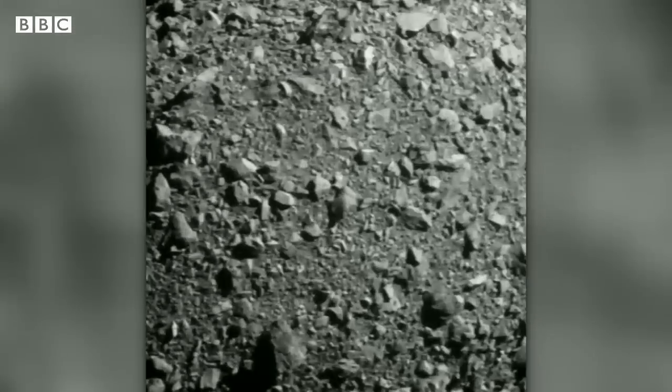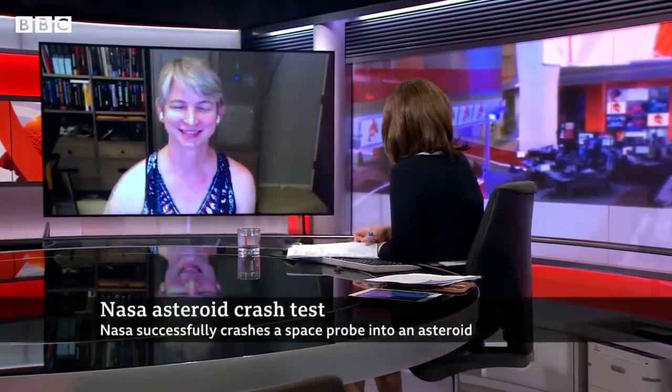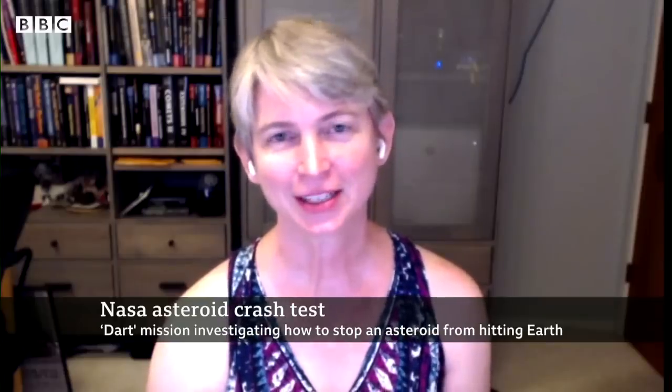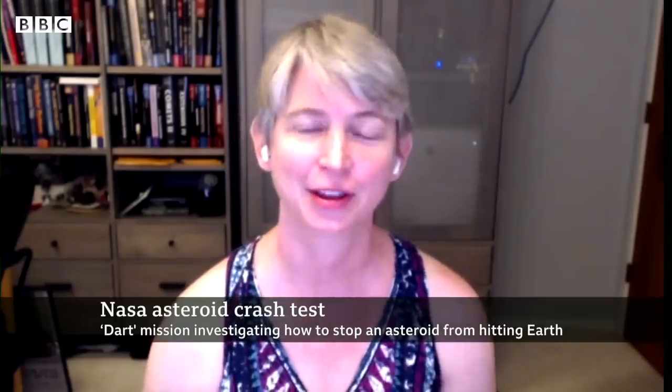Rebecca Morrell, BBC News. Let's go live to Los Angeles now and speak to planetary scientist Emily Lakdawalla. Welcome to the programme, Emily. So from your perspective, how groundbreaking is this? It's a very big deal because this is the first time that we have reached out and intentionally altered the path of another object in our solar system.